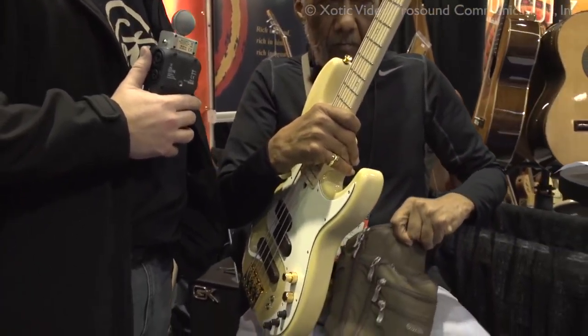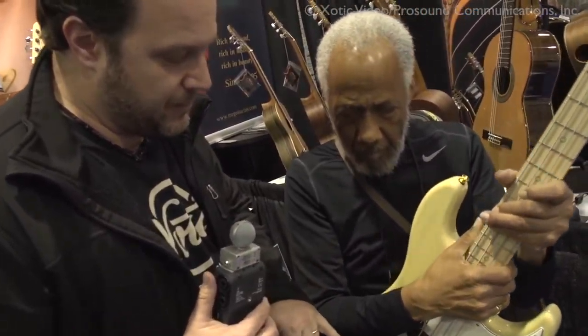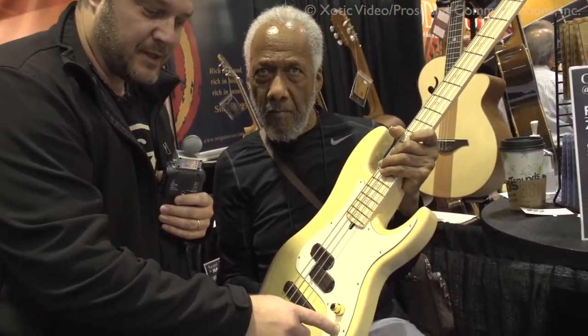We're here at NAMM Show 2016 with legendary bass artist Chuck Rainey, who is also an Exotic endorser. We also have a signature bass four-string model — a PJ model, actually. It's what we call our X-PJ model in a four-string. It has the P-Bass pickup, the Jazz pickup, along with independent volumes, master tone, three-band EQ, and our treble and mid-frequency switches as well.